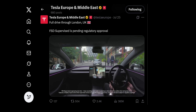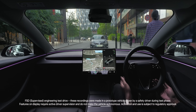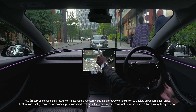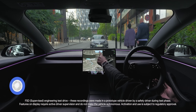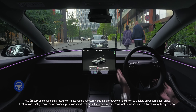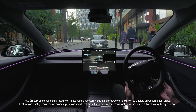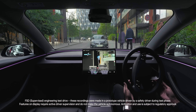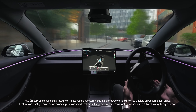This is official Tesla footage, slowed down, enhanced and analysed by me. The latest version of FSD supervised can be initiated by holding a single button on your screen after setting your navigation route. The car then takes care of everything, while you have to pay attention and be ready to take over. Will it be necessary during this ride? Let's find out.